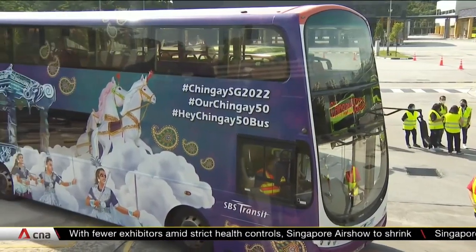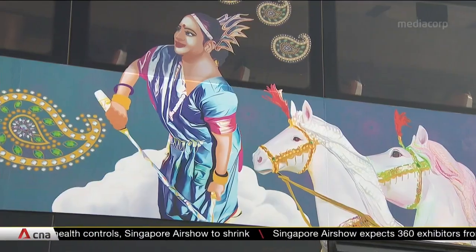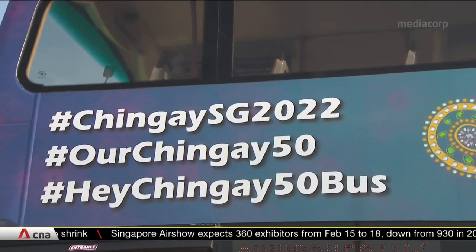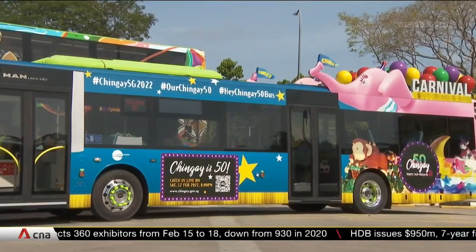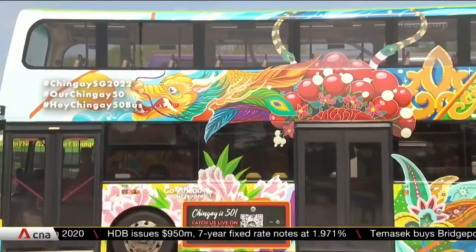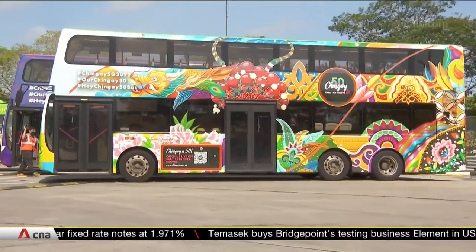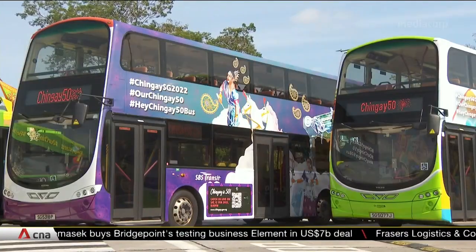Some of you might remember this float design from 2018, inspired by a chariot commonly seen during local Indian festivals. Others from way back in 1994 featured an elephant and circus clowns on a musical Wonderland float. There's also a collage of past floats and performances to mark the parade's 50th edition. These are among the 14 designs on buses that will hit the roads in places like Little India, Chinatown and Geylang Serai.